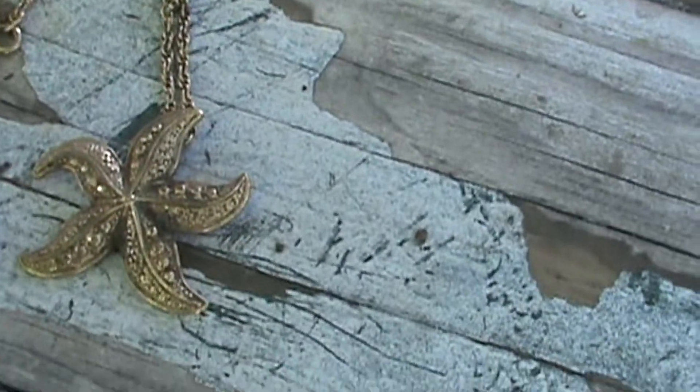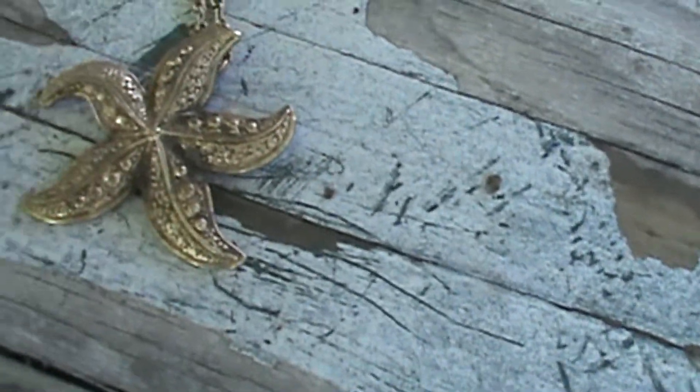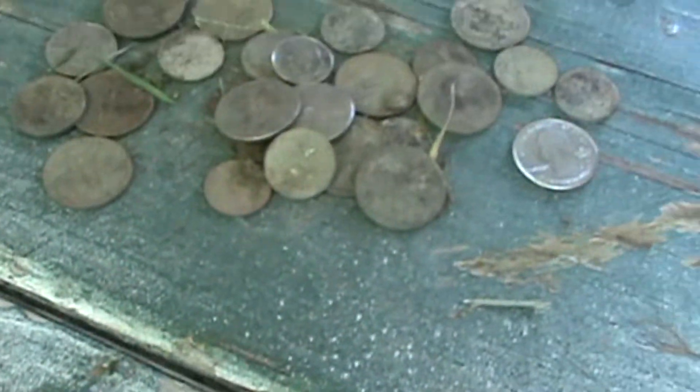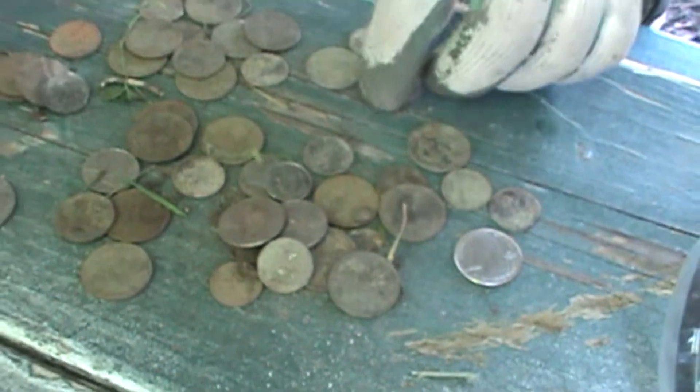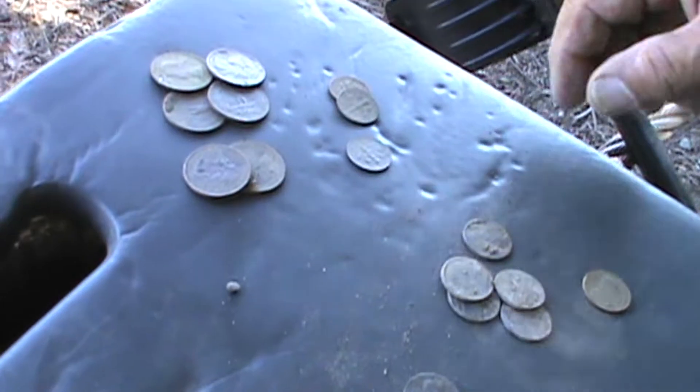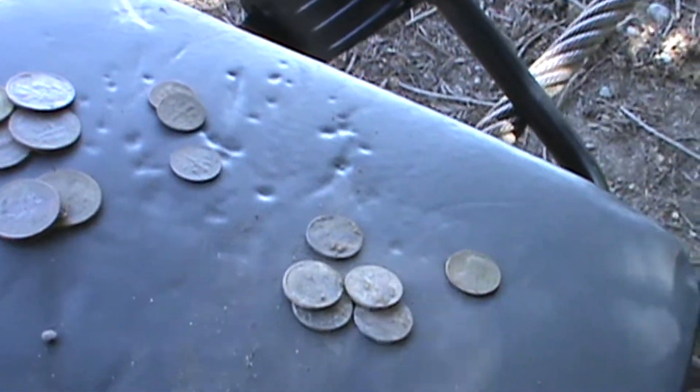Gold starfish, with a whole bunch of change. Keys, lock and change. Hi, I'm Dean. I hunt with an AT Pro. I've got six quarters, three dimes, eleven pennies.